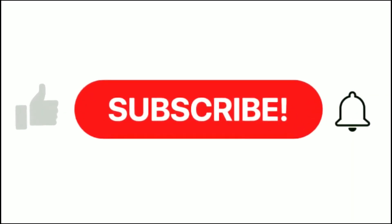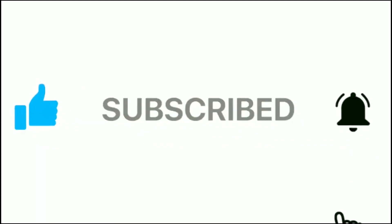Remember, if you enjoyed the video, give it a like, hit that subscribe button and notification bell so you can stay tuned for next week's prescription from the doctor.